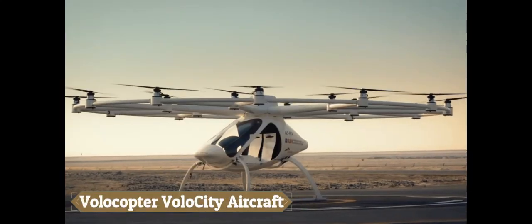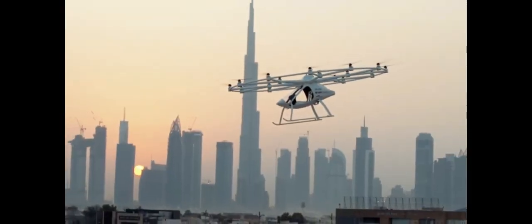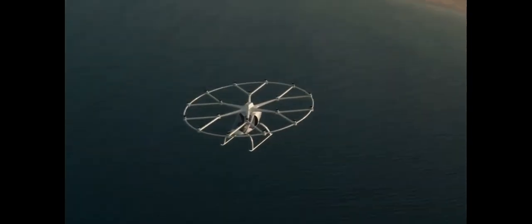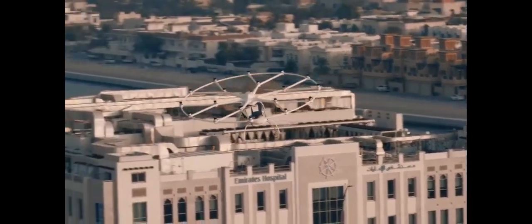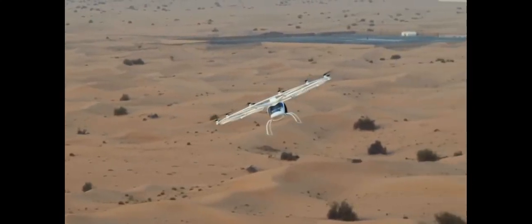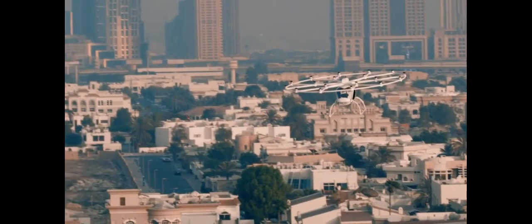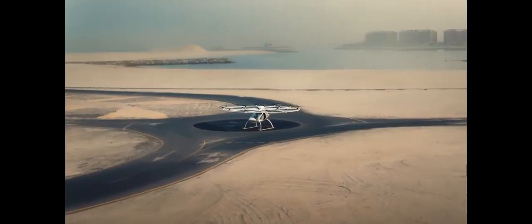Urban air taxis like the Volocopter Volocity are about to revolutionise urban transportation. Featuring 18 rotors and the capacity for vertical take-off and landing, this all-electric aircraft represents the future of urban travel. After more than 2,000 test flights, the Volocity, built by the German firm Volocopter GmbH, is ready to meet the stringent requirements of the European Aviation Safety Agency.